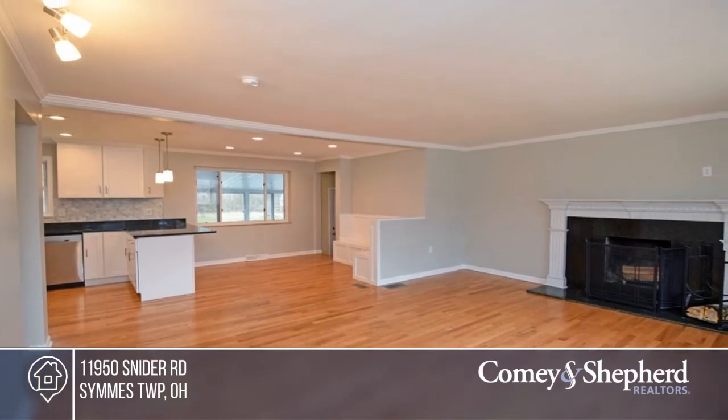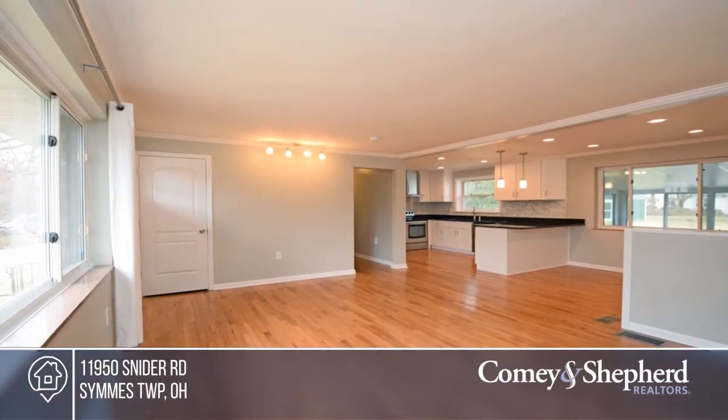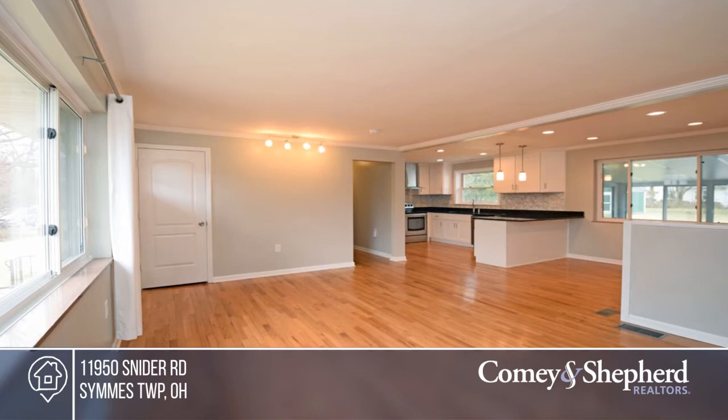Welcome home to this beautiful three-bedroom, two-full-bath ranch home with a sunroom that sits on a park-like yard. Leasing for $2,200.